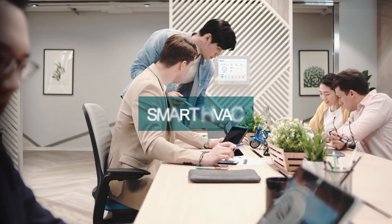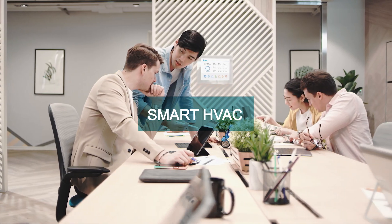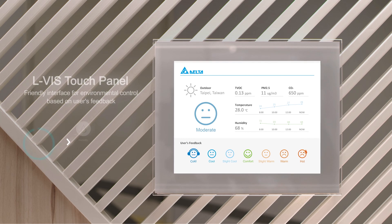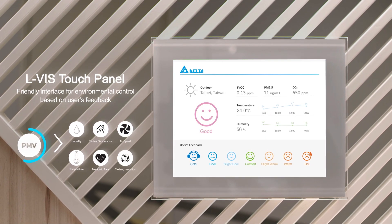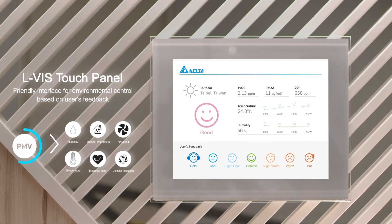Thermal comfort is affected not only by temperature and humidity, but particularly by individual expectations. Our HVAC control solution optimizes thermal conditions based on your feedback, enhancing health and productivity.